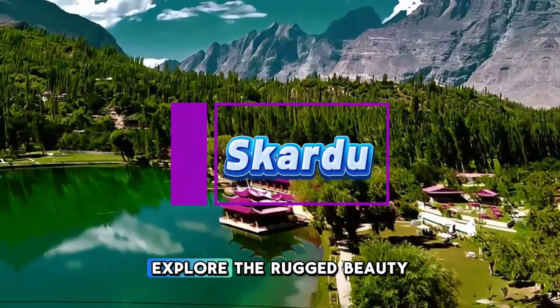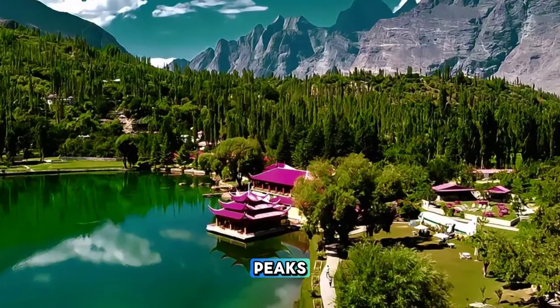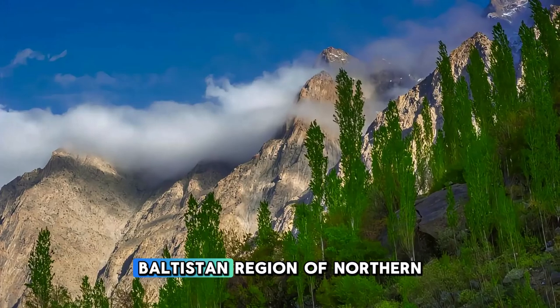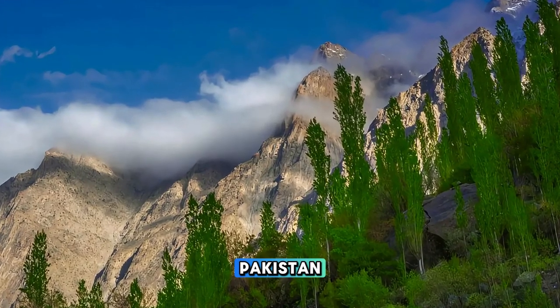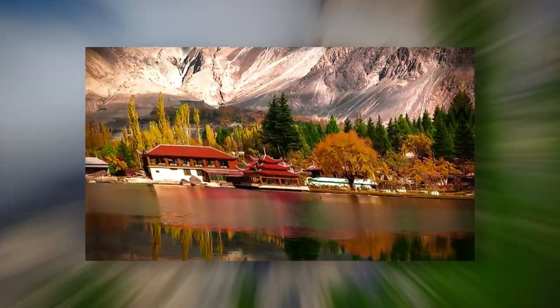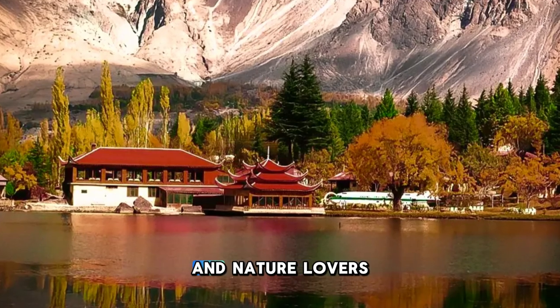Skardu. Explore the rugged beauty of Skardu, the gateway to some of the world's highest peaks, including K2, the second highest mountain on earth. Located in the Gilgit-Baltistan region of northern Pakistan, Skardu is surrounded by towering mountains, deep valleys, and turquoise lakes, making it a paradise for adventure enthusiasts and nature lovers.